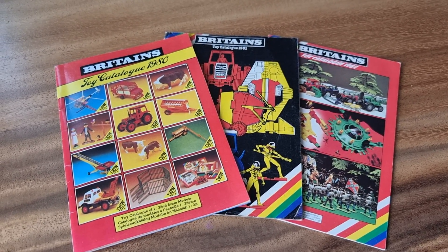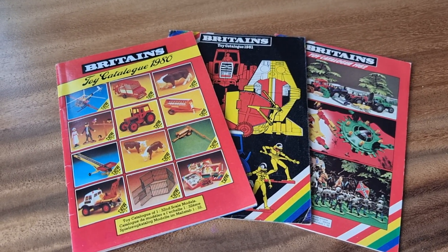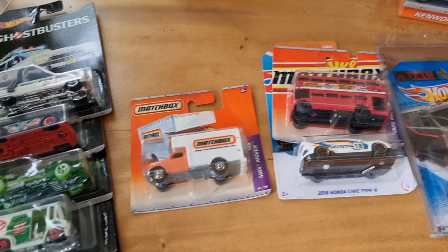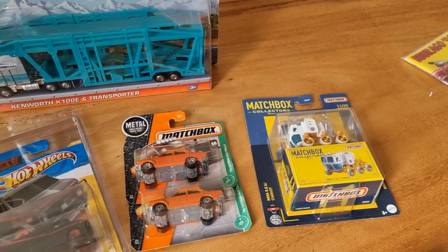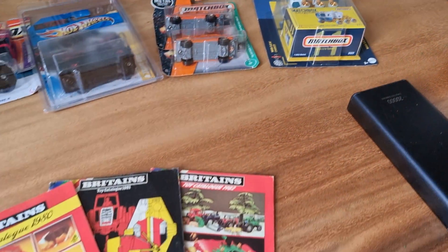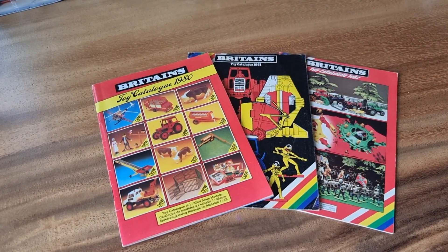Just got back from a diecast event, still filled with adrenaline because of all the good stuff I found. Here is some of it — not that much, but for me it's a lot because most of the time I'm busy with filming and I have no time to search for diecast.